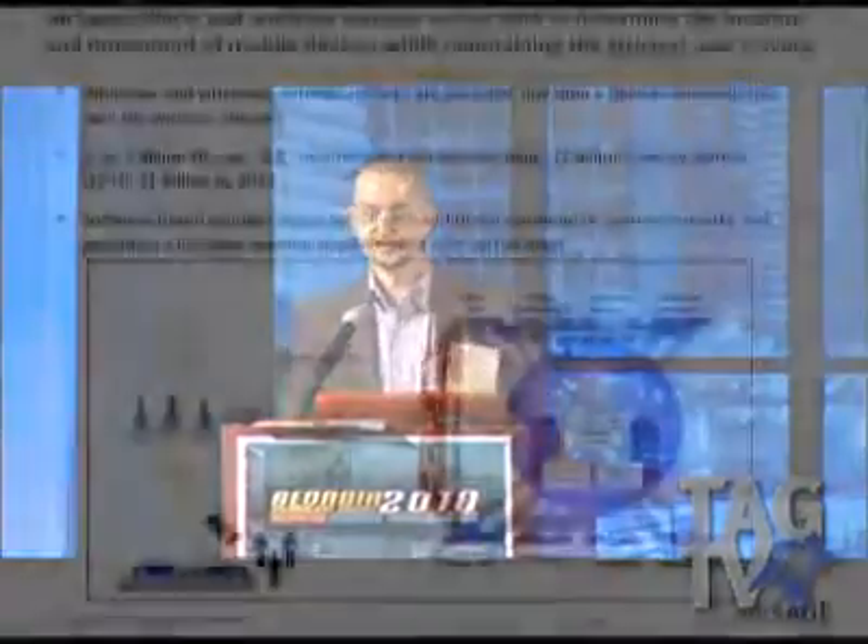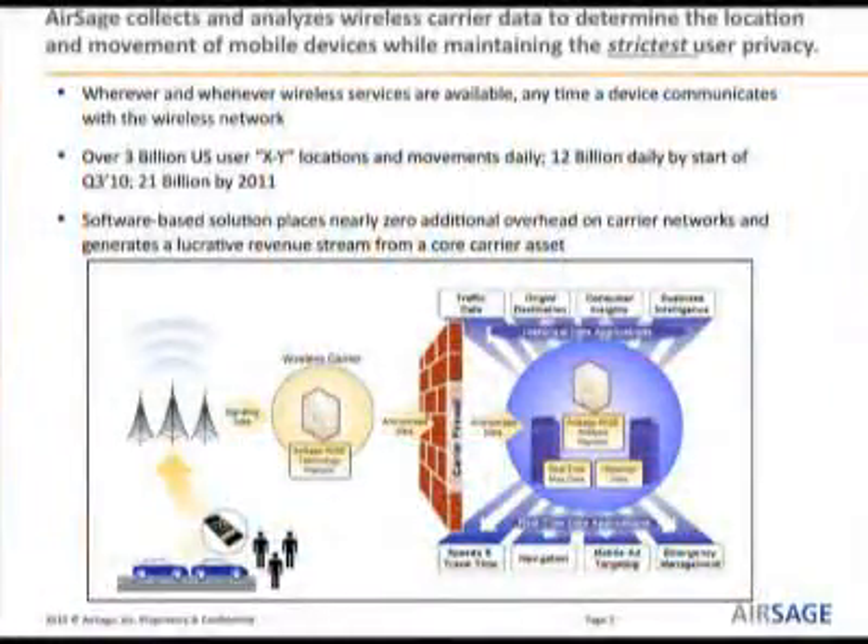What if you could know where the entire population of the United States moves at any time throughout the day, the month, or the year? At AirSage, we have the data to give you that information. We collect wireless carrier data to generate locations and movement of mobile devices while maintaining user privacy at all times.